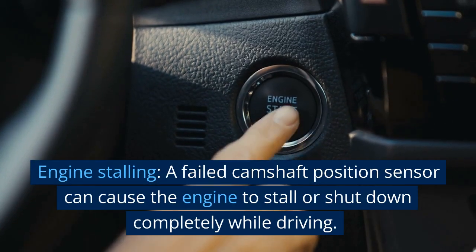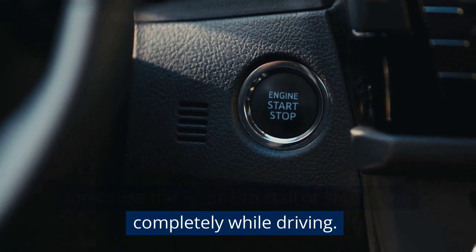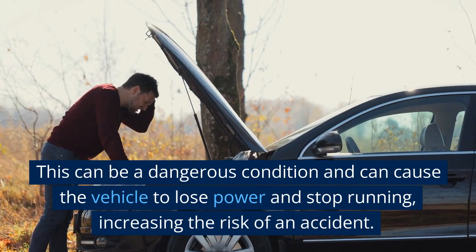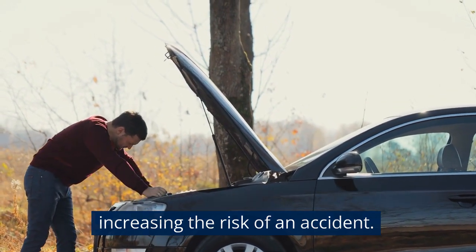Engine stalling. A failed camshaft position sensor can cause the engine to stall or shut down completely while driving. This can be a dangerous condition and can cause the vehicle to lose power and stop running, increasing the risk of an accident.